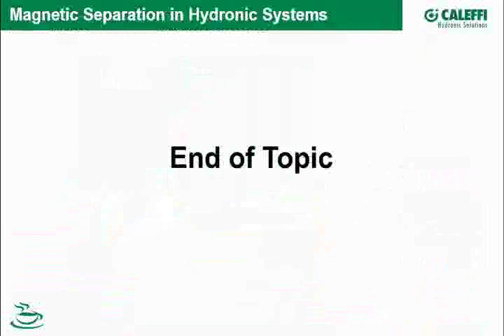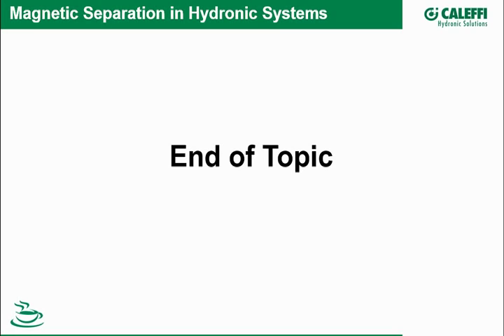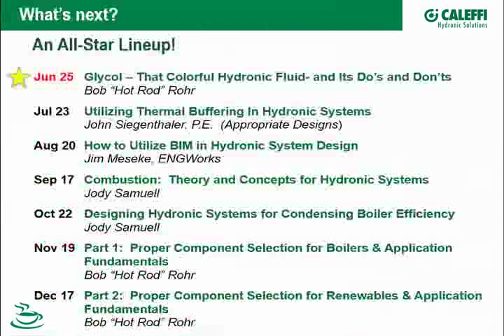I've ended my material here — we went through a lot of things quickly. But I wanted to allow some time for questions. Looking ahead: next month Bob comes back to talk about glycol. In July, John Siegenthaler is our guest presenter on thermal buffering in hydronic systems — which is also the topic of our next Hydronics Design Journal coming out in July. In August, an engineer from Engineering Works in Chicago will talk about smart objects and BIM.